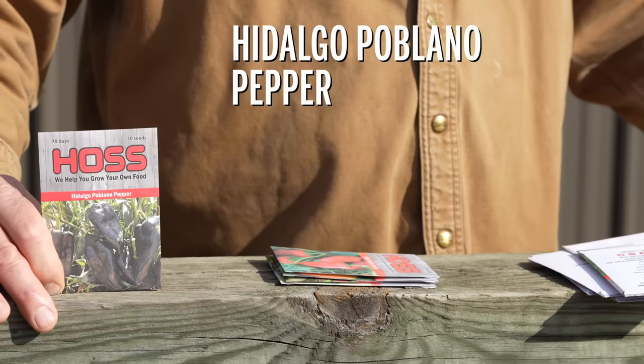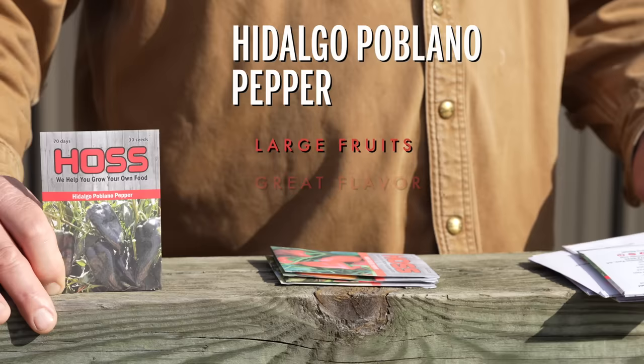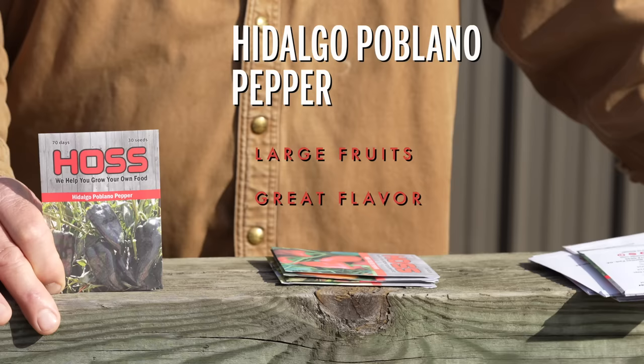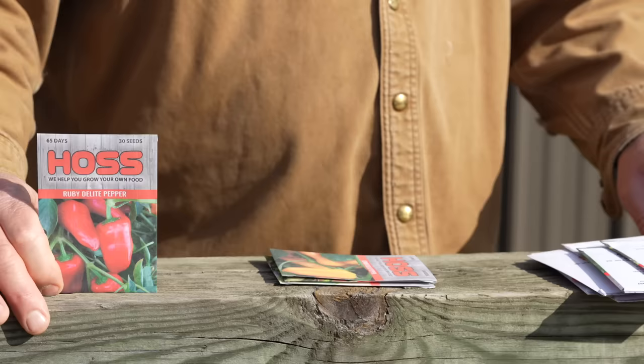The Hindigo poblano pepper — if you've never grown poblano peppers you need to try them. These things make big six-and-a-half-inch long by about three-inch-wide fruits. Poblano ancho peppers is what some people call them — I just call them poblano peppers. The flavor on this is probably my favorite, with pimentos probably my second. A lot of people don't stuff them but we stuff them as well, cut them up, use them in salsa, all kinds of things. Poblano peppers are easy to grow, and this Hindigo variety is very productive with good disease resistance.